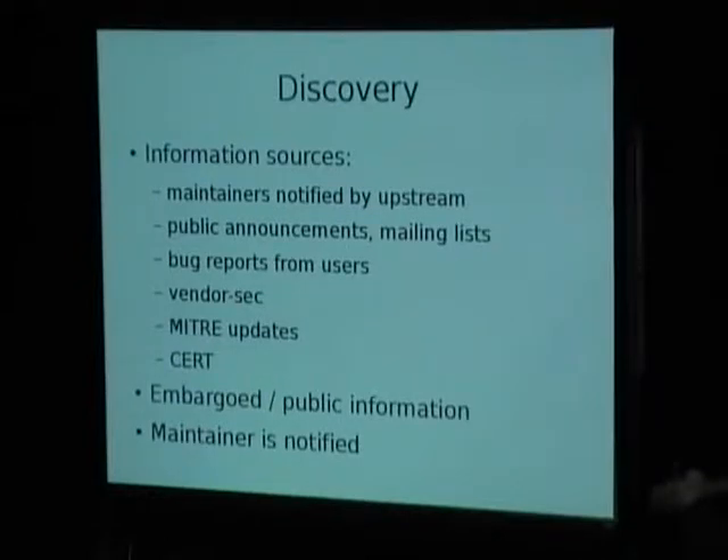There are basically two kinds of security information. On one hand there's publicly known information, for example vendor announcements. In some cases there's also the situation that someone discovers a vulnerability and puts a certain embargo on it, so that we have the information available but cannot update the fixed package until a certain disclosure date is reached. My gut feeling is that only up to 20% of all information which leads to a Debian security update comes through one of the embargo channels.